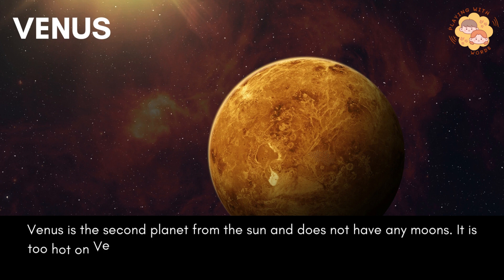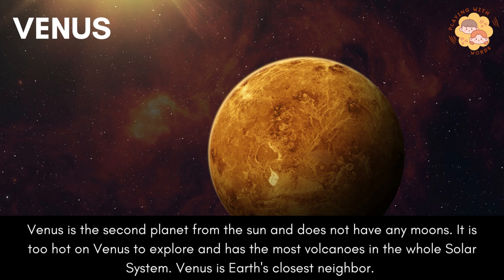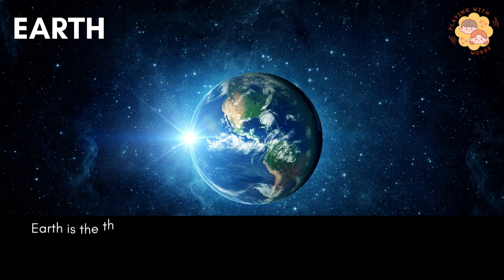Venus is the second planet from the sun and does not have any moons. It is too hot on Venus to explore and has the most volcanoes in the whole solar system. Venus is Earth's closest neighbor.